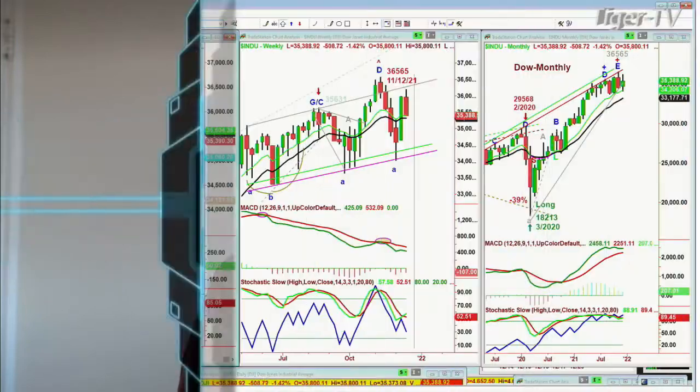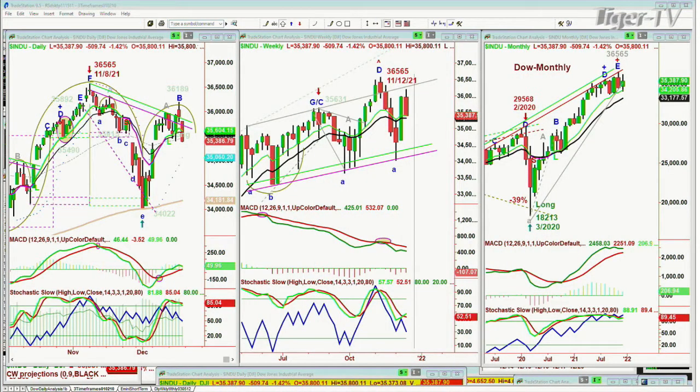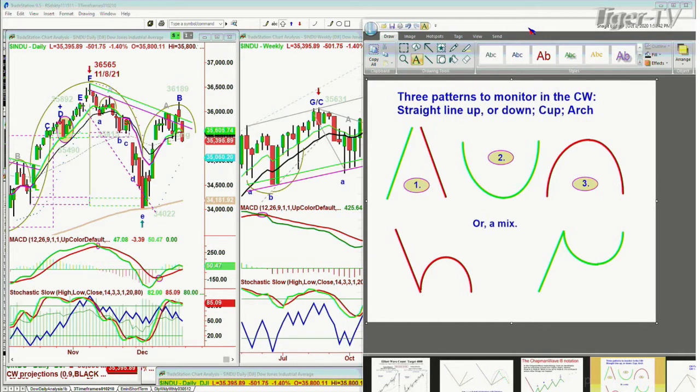We're looking at the Dow down 506 points at $35,392. The patterns we've been looking at include the fact that the Dow was the strongest index — it held really well. The big question is whether this is going to be another case of the dreaded H, the lowercase H, where you come down sharp, try to rally, fail at either peak A or peak B, and then come back and retest the left-side low and take it out.